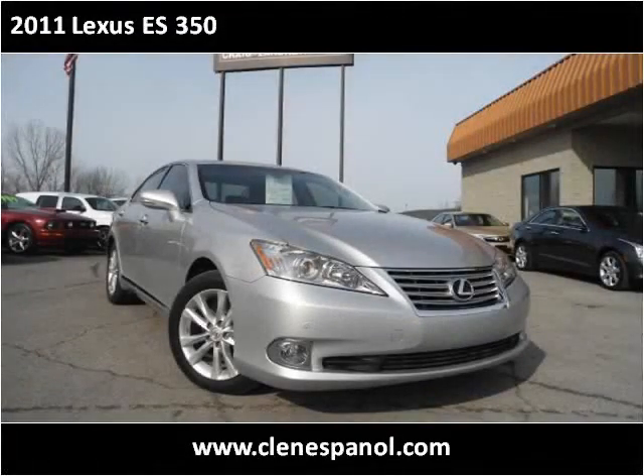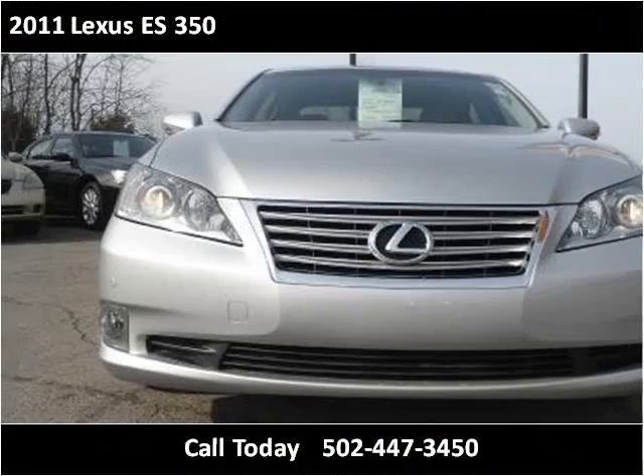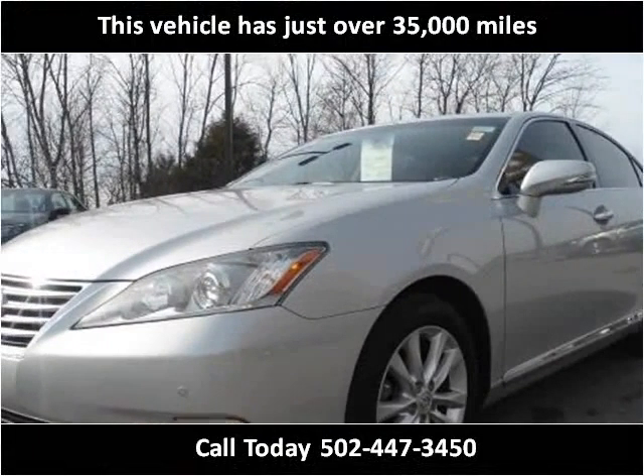This 2011 Lexus ES350 is available from Craig & Landreth en Español. This vehicle has just over 35,000 miles.